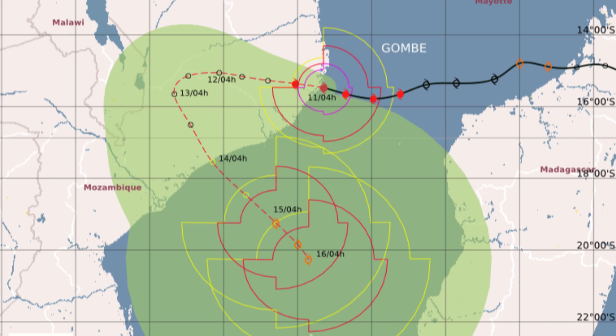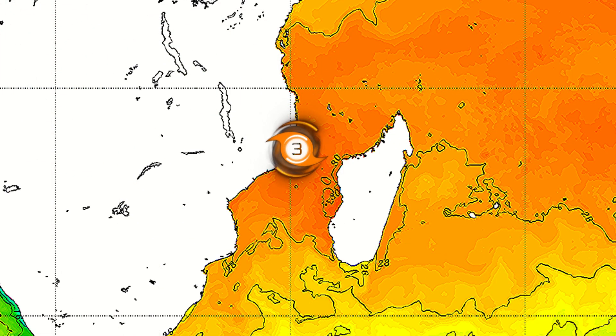A minimal Category 3 on the Saffir-Simpson scale — a devastating landfall here. It's not that often that you get landfalls of this intensity this far north in Mozambique. The last one was Cyclone Kenneth back in 2019, which was almost a Category 5 system with 105 miles per hour at landfall. Not quite that intensity, but certainly a pretty significant system right now.